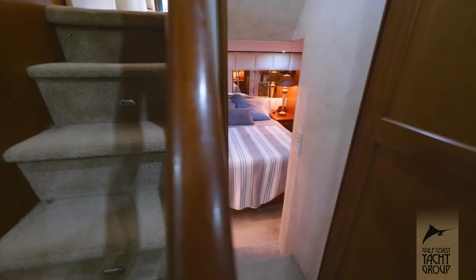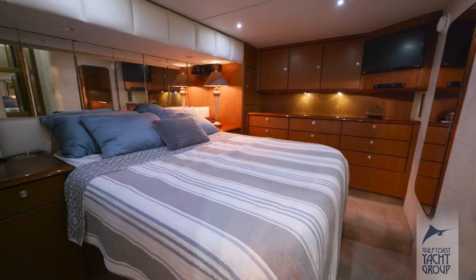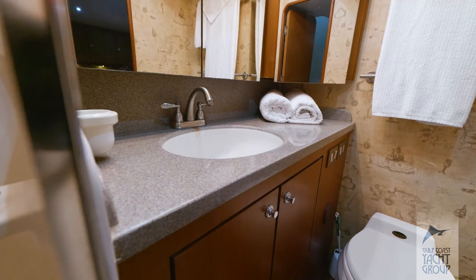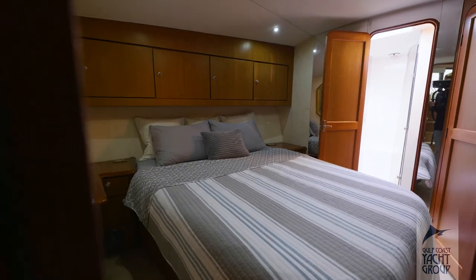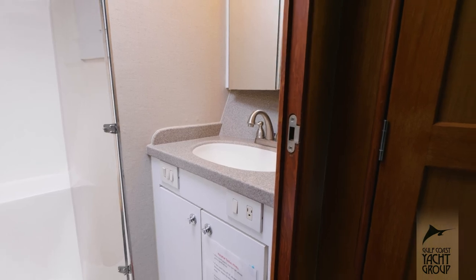As you proceed down to the lower arrangements, you'll notice immediately why the 56 convertible was extremely popular for Ocean Yachts. The three-stateroom, three-head layout with full-beam master was very innovative and attractive in its timeframe.